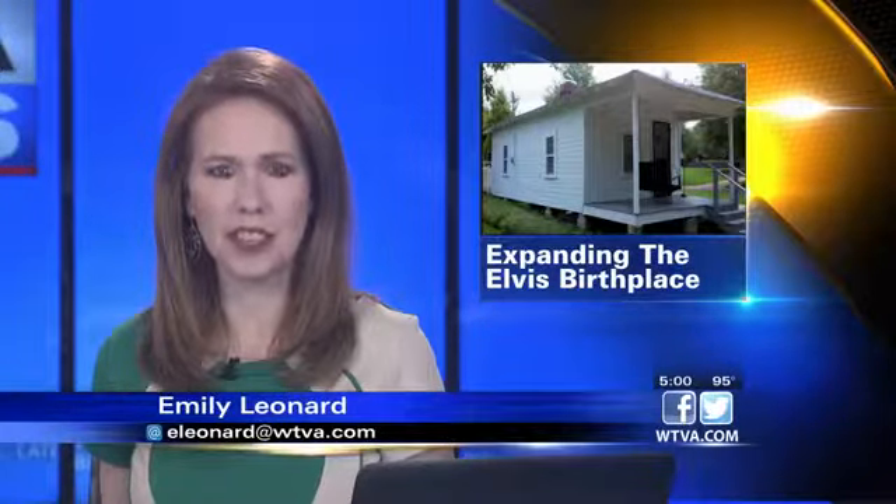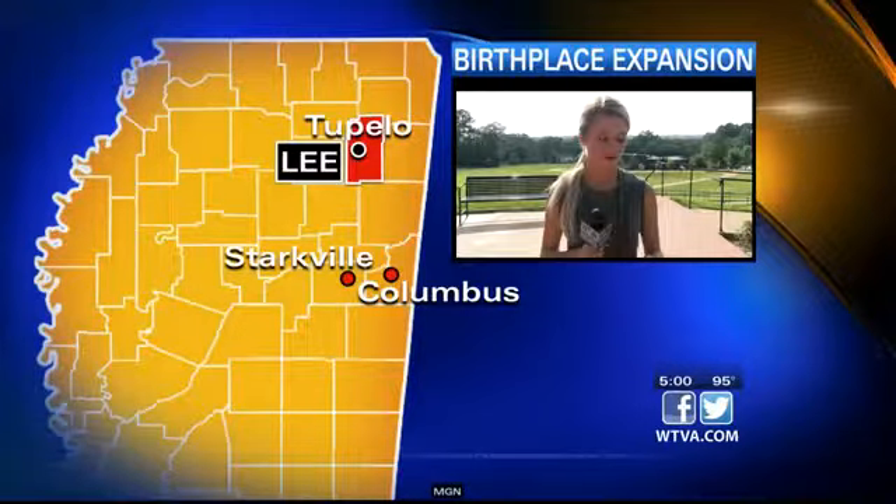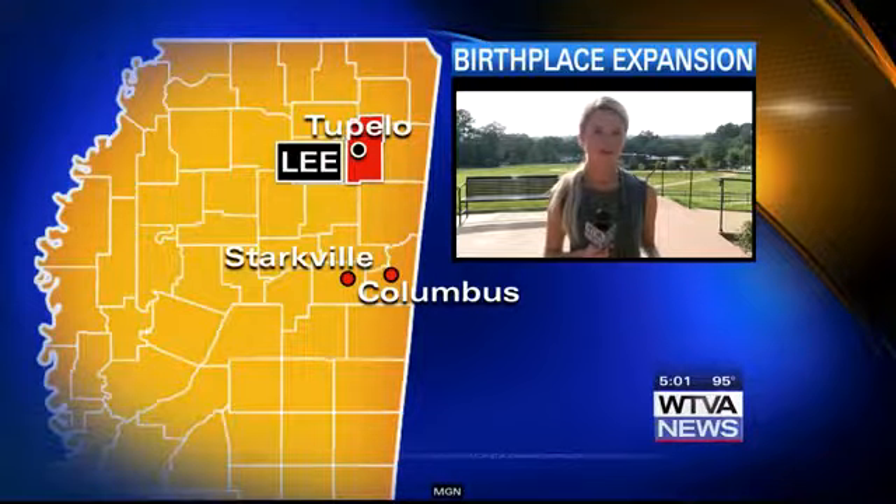A popular Tupelo attraction is planning an expansion. WTVA's Amanda Haley is joining us live from the Elvis Presley Birthplace in Tupelo to tell us how it'll make things easier for visitors.